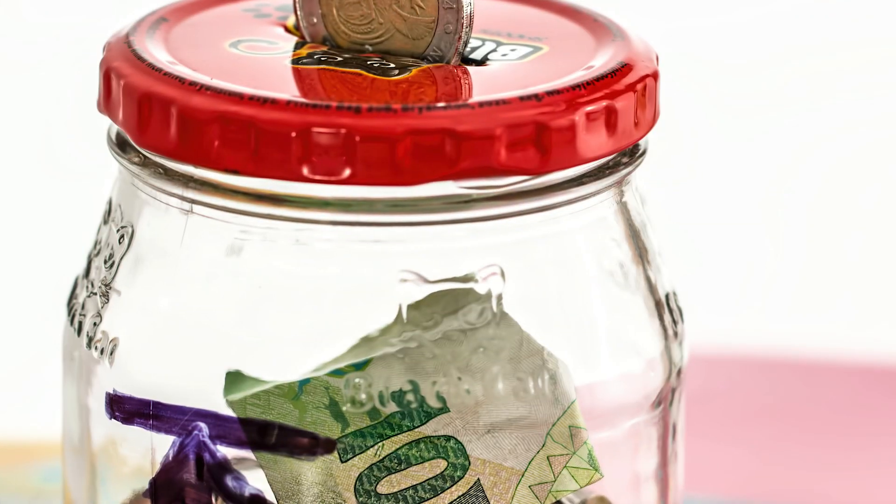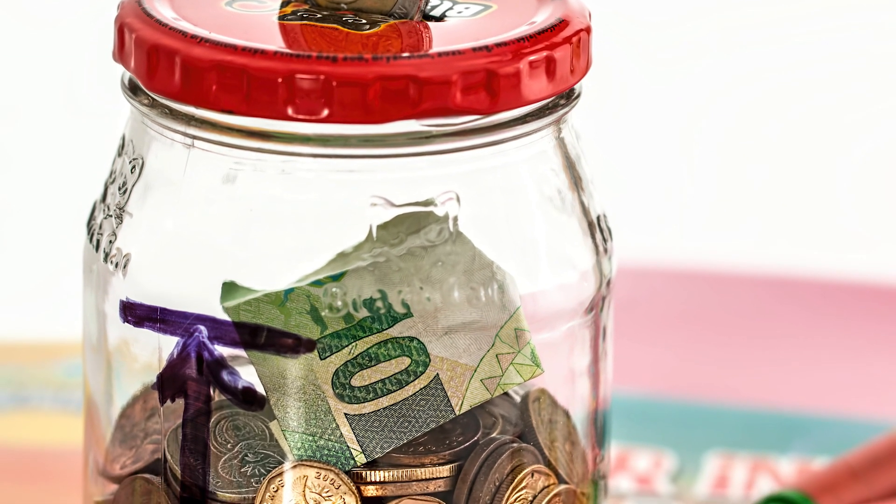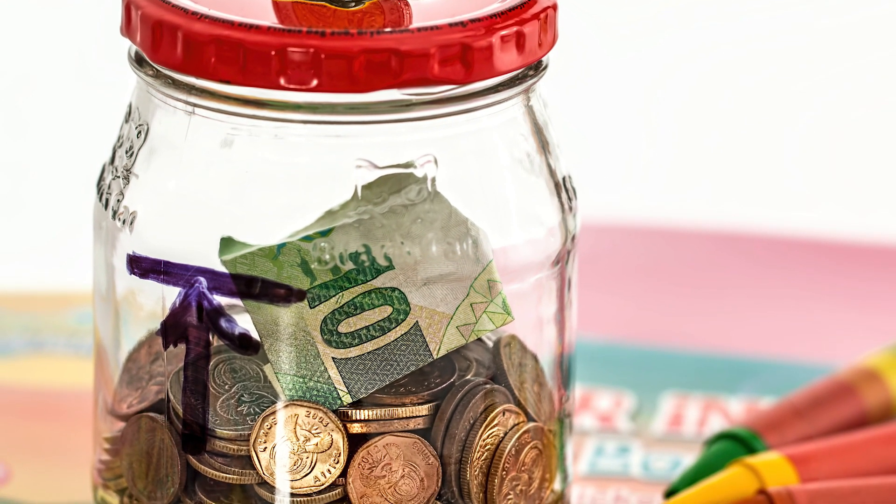Keeping certain packaging for other purposes than the original one is not actually re-use. For instance, cleaning an empty jam jar in order to use it as a flower pot or a piggy bank is considered re-purposing. In this case, the jam jar has left a system in which it could be continuously re-used again and again.